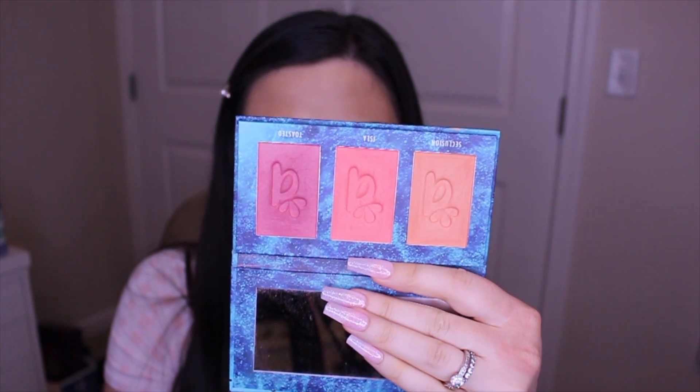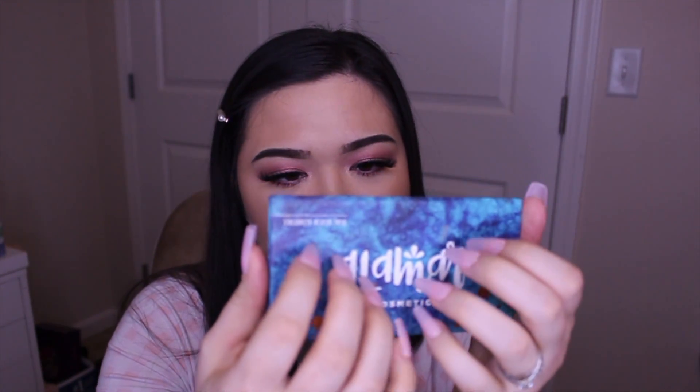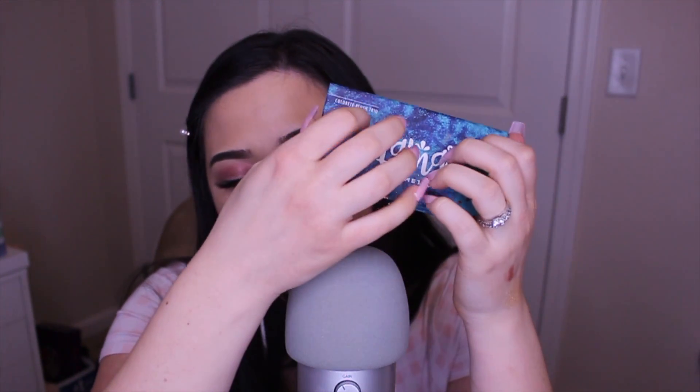I love coraly, peachy, warm blush shades and these are just stunning — they blend so nicely. They give you the prettiest wash of color without being overly pigmented. I hate when blushes are so pigmented they're hard to blend out. I use this blush trio almost every time I do my makeup. I love the formula and the shades, and I really hope she comes out with more.